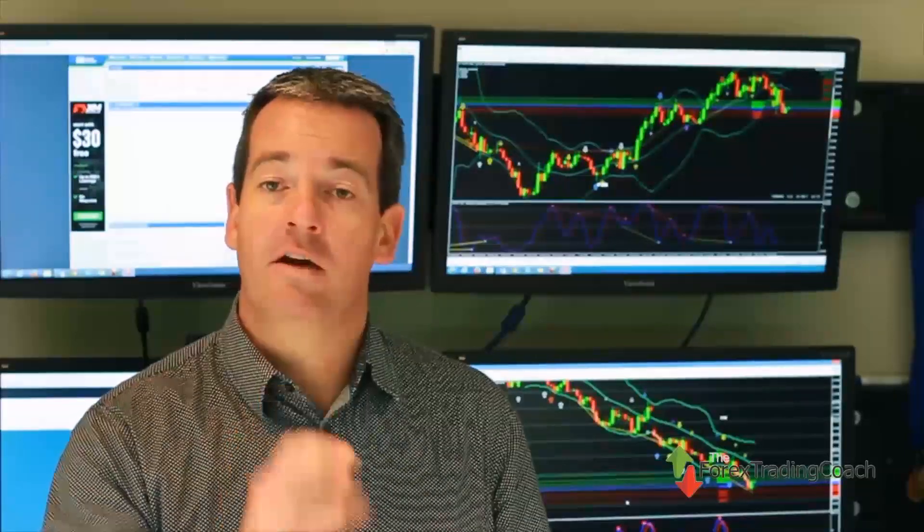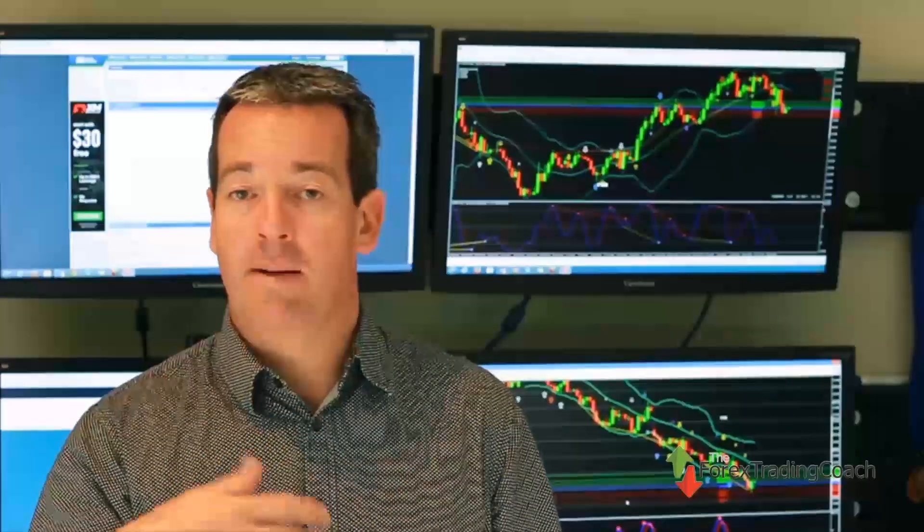Once again, this is Andrew Mitchum here, the Forex Trading Coach. Thanks for watching. And don't forget, if you have any topics or trading conversations you'd like me to discuss on future videos and podcasts, just send me an email — andrew at theforextradingcoach.com — and I'll answer those on future editions for you. Talk to you then, bye.